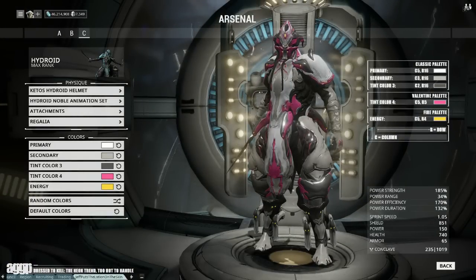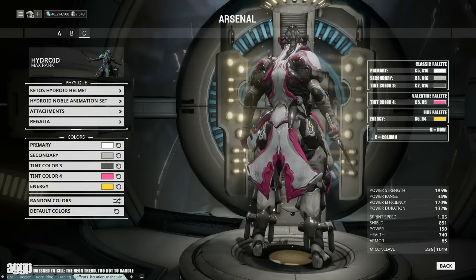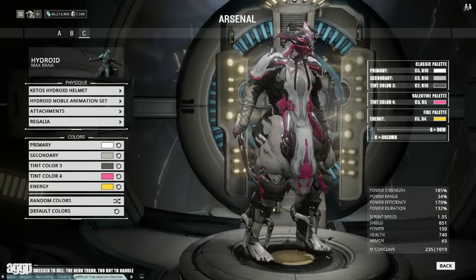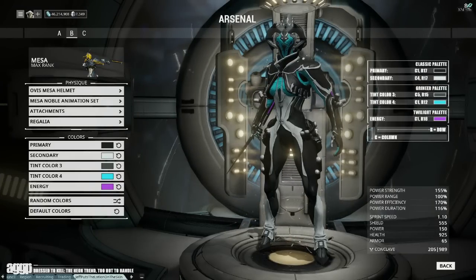My first tip is to combine neons with desaturated colors, as they are by nature quite intense and pairing them with other color-rich shades can be a bit of a strain on the eyes. I suggest pairing them with grays and off-whites. Note that if you intend on pairing them with black, find a more muted version of it rather than a pure black, as those can be just as saturated and intense.